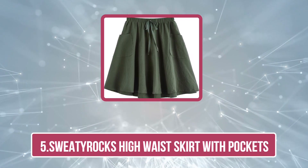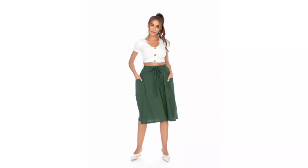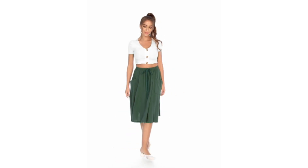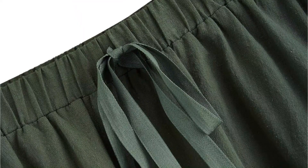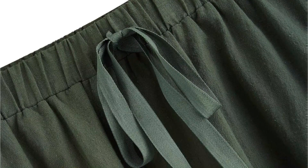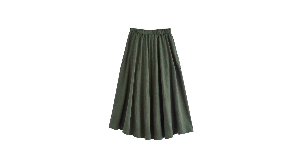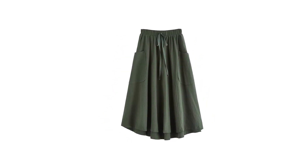Our last product is the Sweaty Rocks High Waist Skirt with Pockets. It is a testament to the brand's dedication to delivering stylish and functional activewear. Known for their commitment to fitness fashion, Sweaty Rocks brings forth a versatile high-waisted skirt that seamlessly combines fashion and performance. The skirt features a high waist that provides ample support and a flattering silhouette, and the inclusion of pockets adds a practical element allowing for convenient storage during workouts or on-the-go activities.